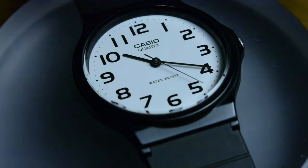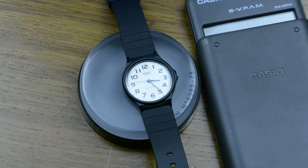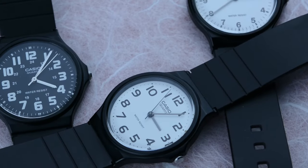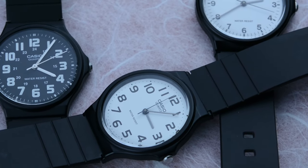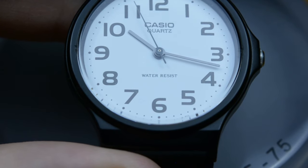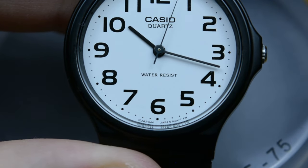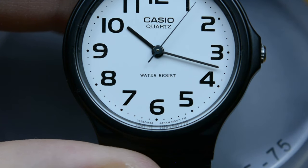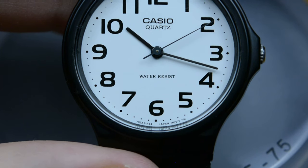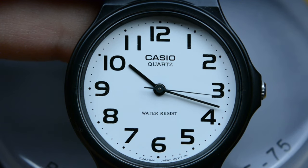The dial has huge legibility and can be seen in any situation, except at night when Casio considered the lack of lume to be okay. But for other great features, a missing lume on the hands and dial should never make you avoid this great affordable time-telling device. The dial has printed Arabic numerals followed by small tiny dot markers for minutes and seconds. The hands are obelisk-shaped, not there for design purposes but for technical use. Casio is never shy, always proud about their name, displaying the Casio quartz printing just below the 12-hour marker.